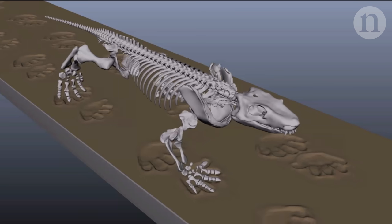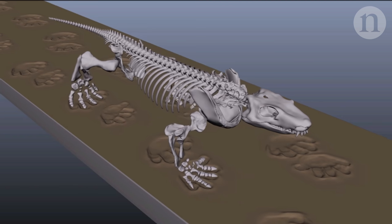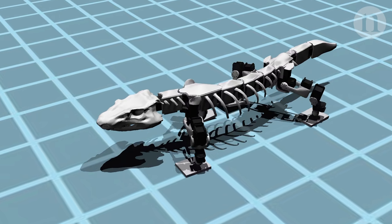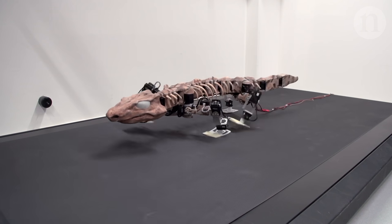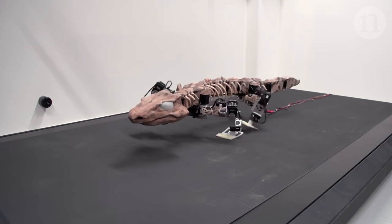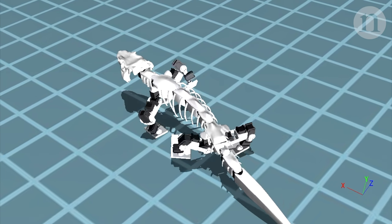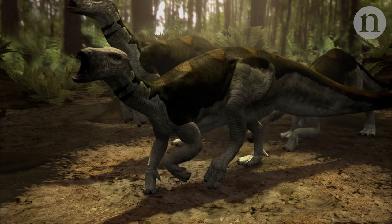Combining all of these different approaches, they settled on an answer. The researchers think that Orobates moved with a relatively upright gait and had more advanced capabilities than expected for such an early land dweller. And that hints at a different ecology – a more mobile animal may have been more adept at picking through the landscape, and perhaps able to travel further from water than scientists had predicted.